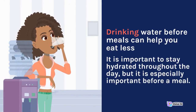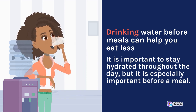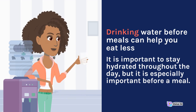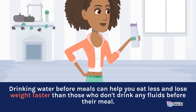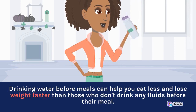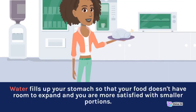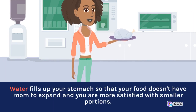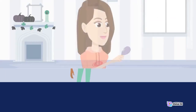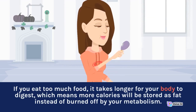Drinking water before meals can help you eat less. It is important to stay hydrated throughout the day, but it is especially important before a meal. Drinking water before meals can help you eat less and lose weight faster than those who don't drink any fluids before their meal. Water fills up your stomach so that your food doesn't have room to expand and you are more satisfied with smaller portions. If you eat too much food, it takes longer for your body to digest, which means more calories will be stored as fat instead of burned off by your metabolism.